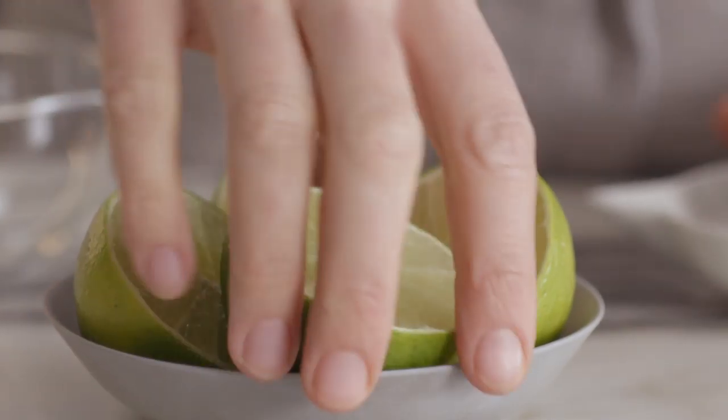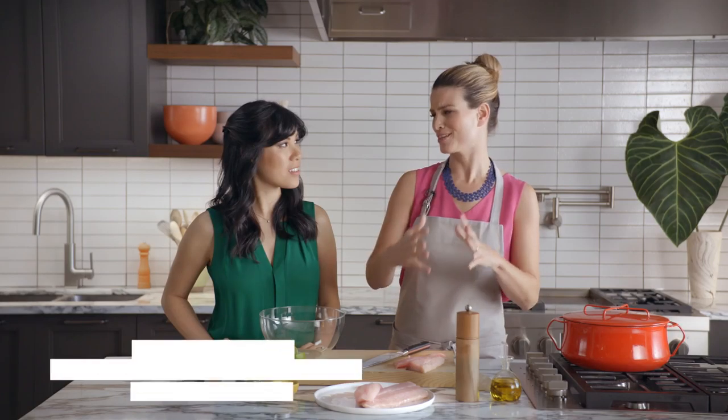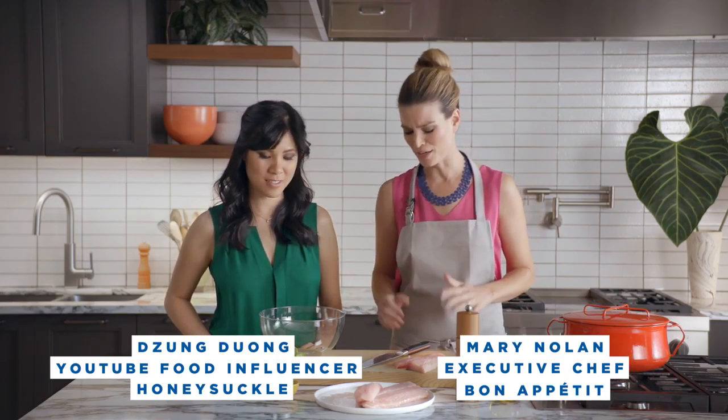Today in the BA kitchen, we're gonna be making our version of the traditional Brazilian fish stew, moqueca de peche, and that's fragrant with peppers and garlic and coconut milk.